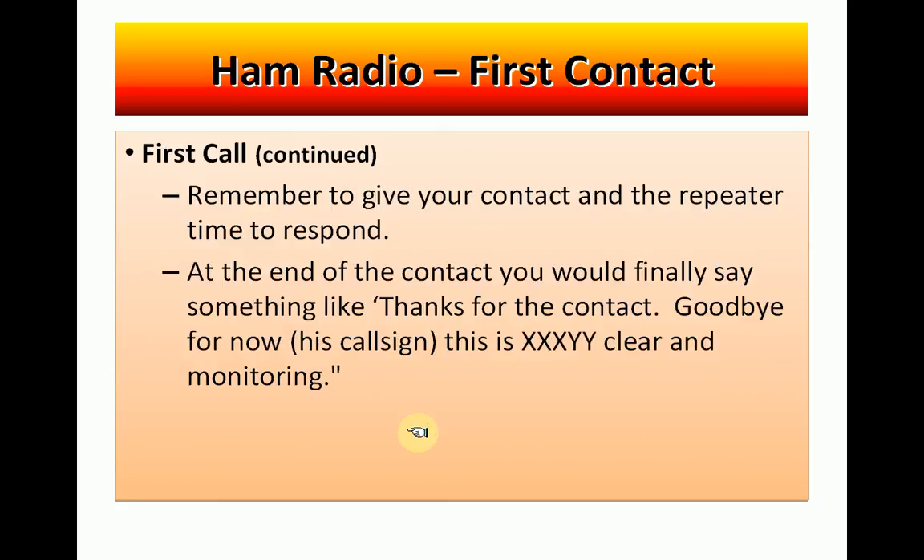One thing to remember is to give your contact and the repeater time to respond — there could be a delay. Your contact may be sitting away from his microphone and may take a few seconds to respond since he's been listening to you. This is basically a one-way conversation: you talk, then he talks, then you talk. You both can't talk at the same time like you do on the phone. At the end of the contact, say something like: thanks for the contact, goodbye for now, then give his call sign and your call sign and say clear and monitoring. So you're clear with this conversation but you'll be monitoring for other contacts.